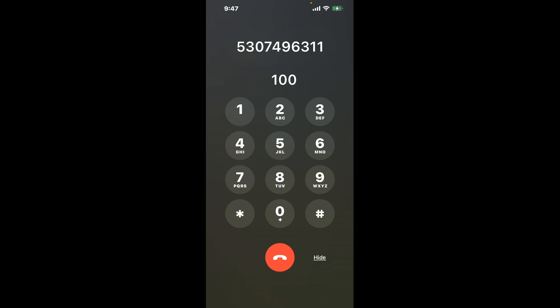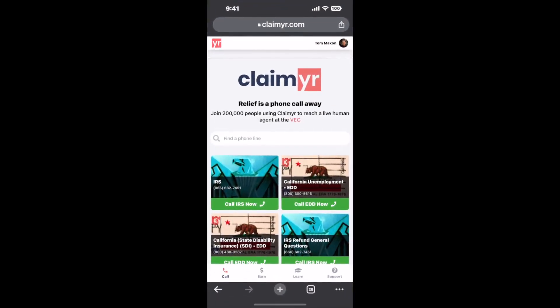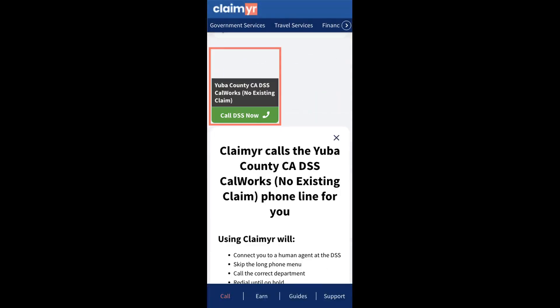Now the next method is the better way to reach a live person at Yuba County CA DSS CalWORKs, no existing claim. I built a calling tool. To use it, open up your browser, go to claimer.com, and search for the Yuba County CA DSS CalWORKs, no existing claim option.